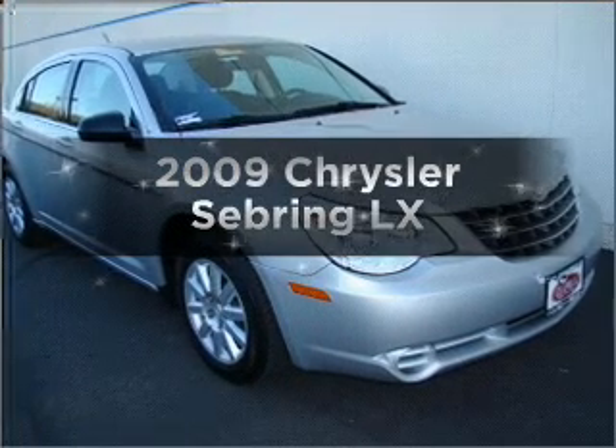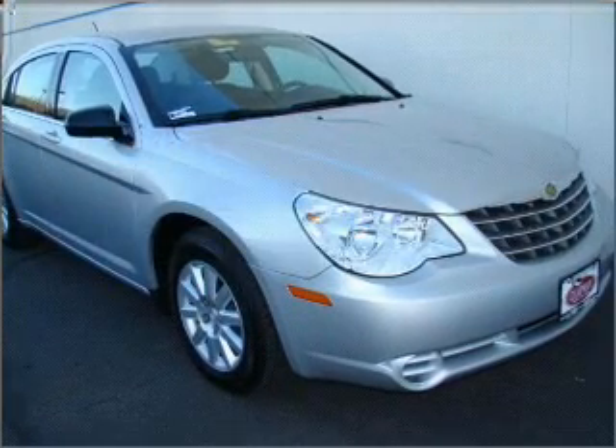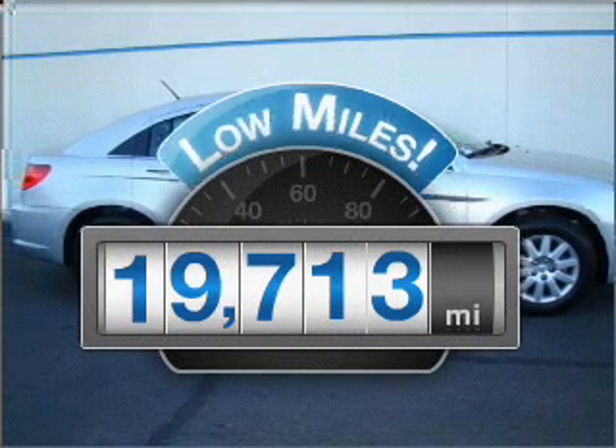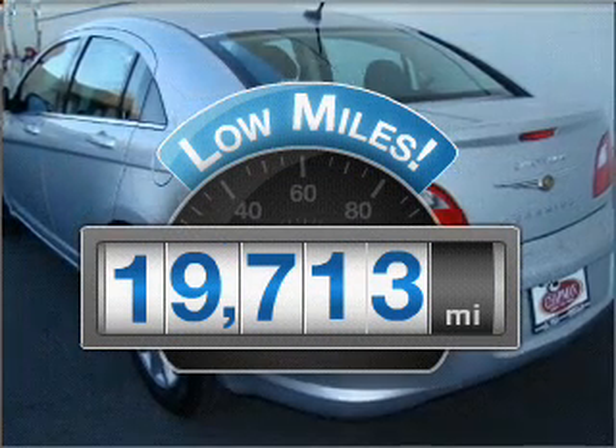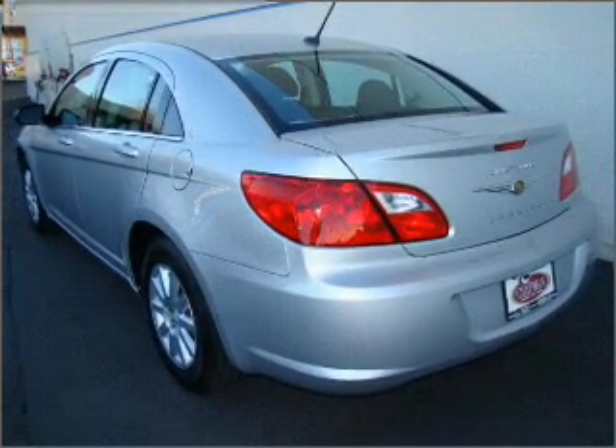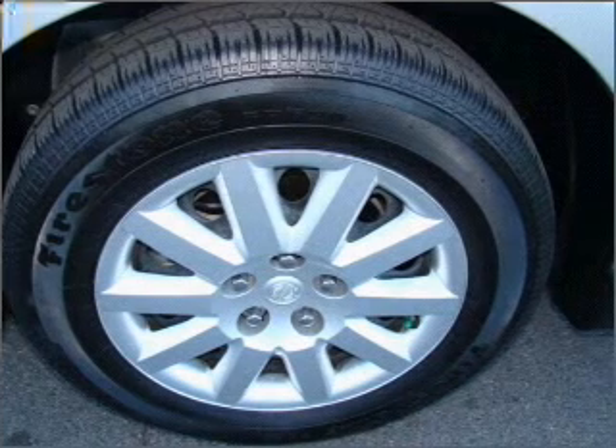Introducing the 2009 Chrysler Sebring. If you're looking for a first-rate auto, this one could be yours today. Low mileage is an important factor in your purchase, and this vehicle delivers a low odometer reading. With an efficient four-cylinder engine connected to a smooth-shifting automatic transmission.